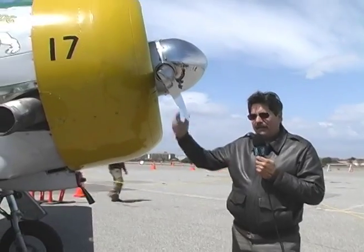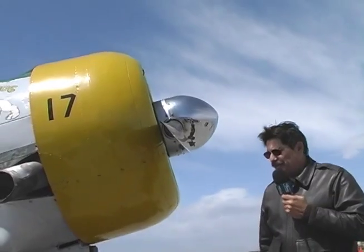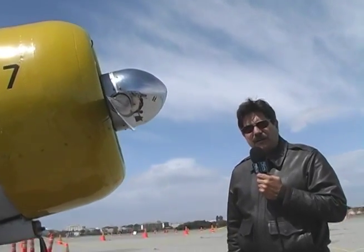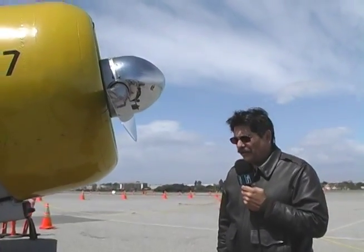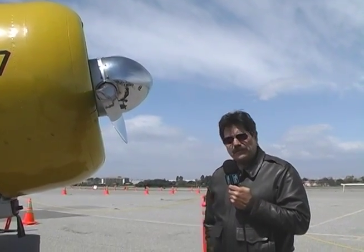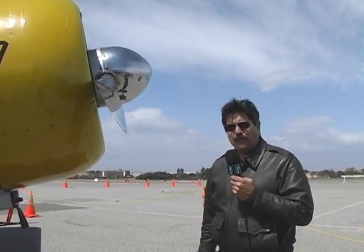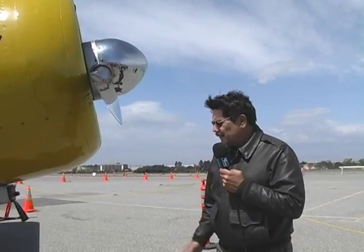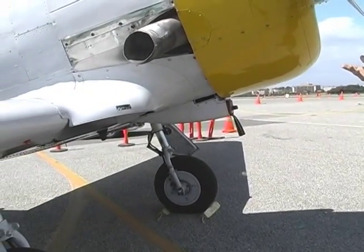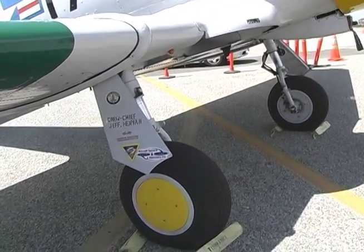The propeller is a two-blade Hamilton Standard propeller, 108 inches long, that obviously pulls the aircraft through the sky. The maximum speed for this aircraft is 250 miles per hour in a dive; it normally cruises at about 170. It was an advanced trainer with all the systems of the F4U Corsair, the Hellcat, or even the P-51 Mustang of the Army Air Corps. It has retractable landing gear that folds up in flight under hydraulic pressure, then releases for the pilot to drop down and lock into the locked position.